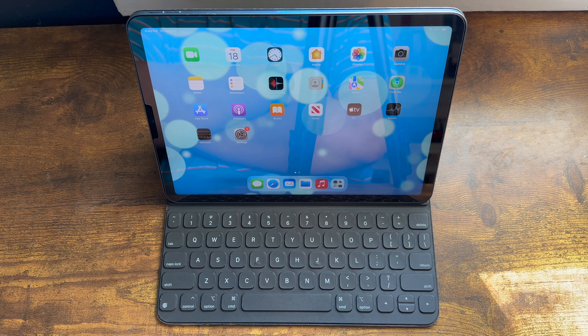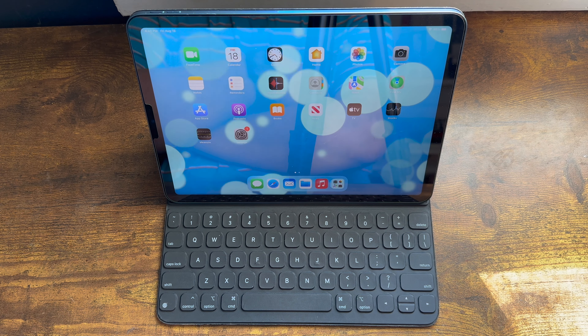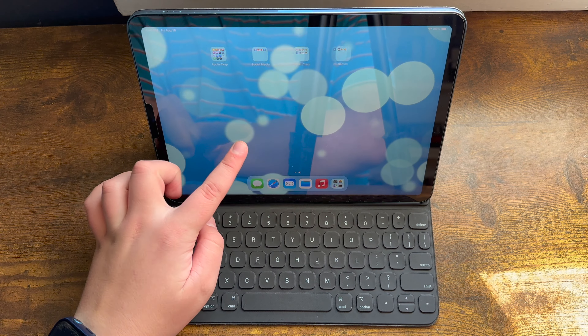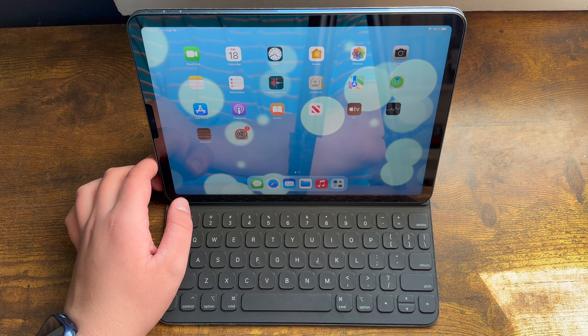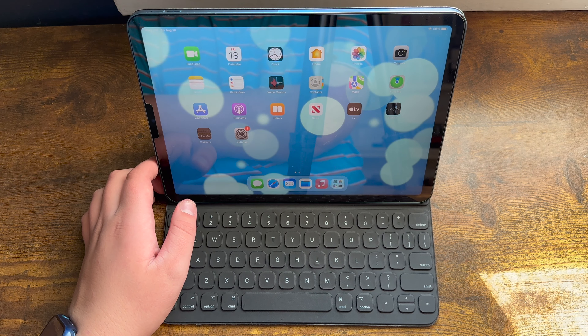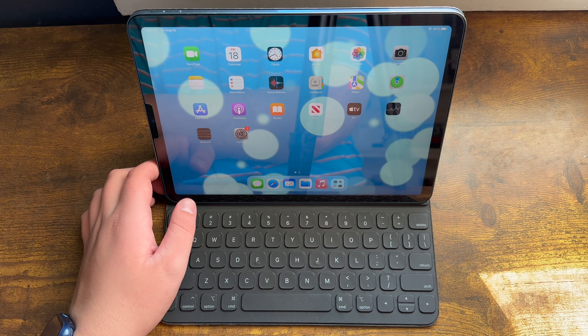Many Apple enthusiasts claim that because Apple markets iPads as computers, they are designed to be laptop replacements, but that iPadOS lacks the features capable of making iPads laptop replacements, or that you simply cannot run macOS on an iPad. However, Apple has never stated that the iPad is a full computer replacement.